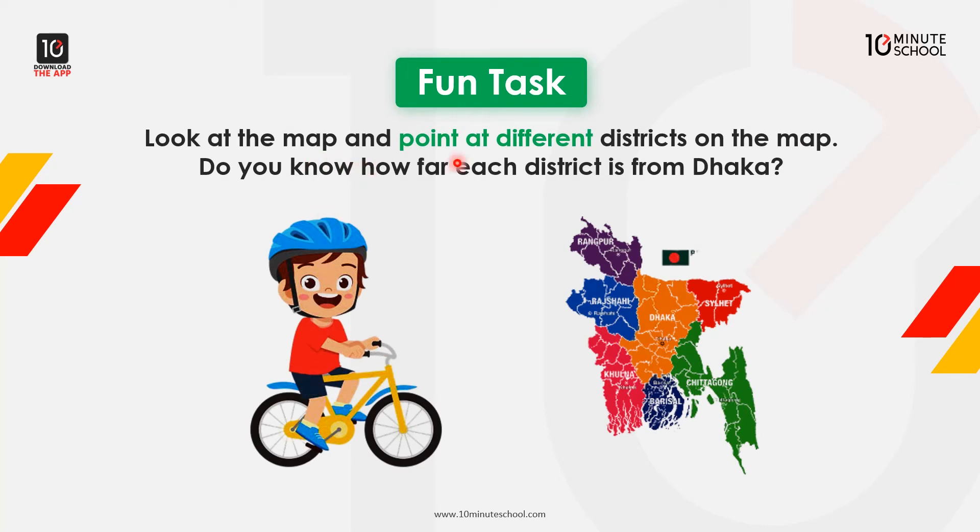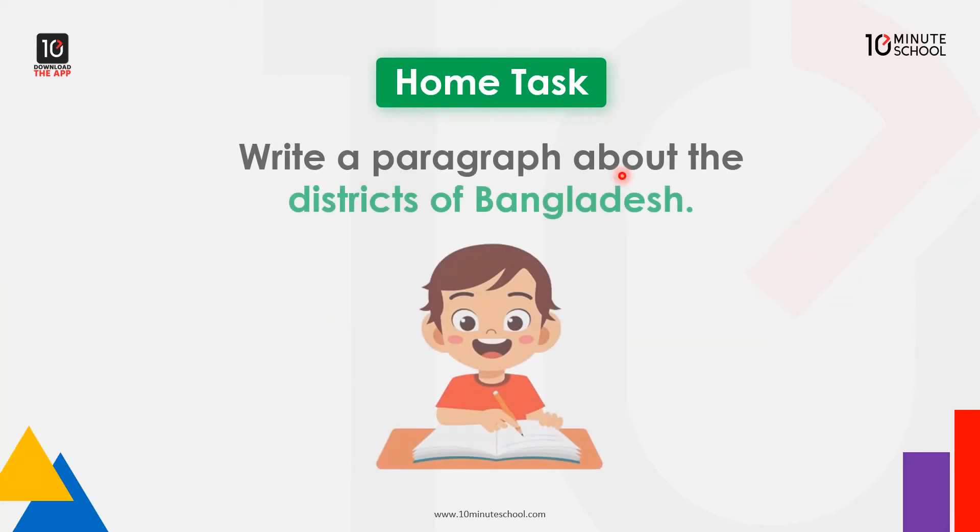Fun task: Look at the map and point at different districts on the map. Do you know how far each district is from Dhaka? Home task: Write a paragraph about the districts of Bangladesh and how far each district is from Dhaka.